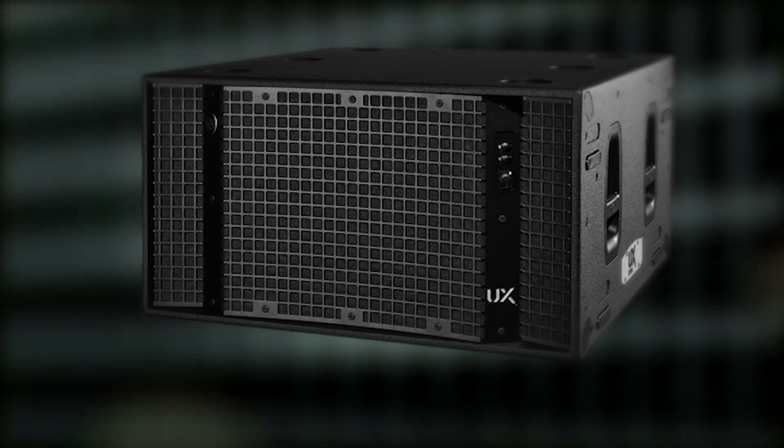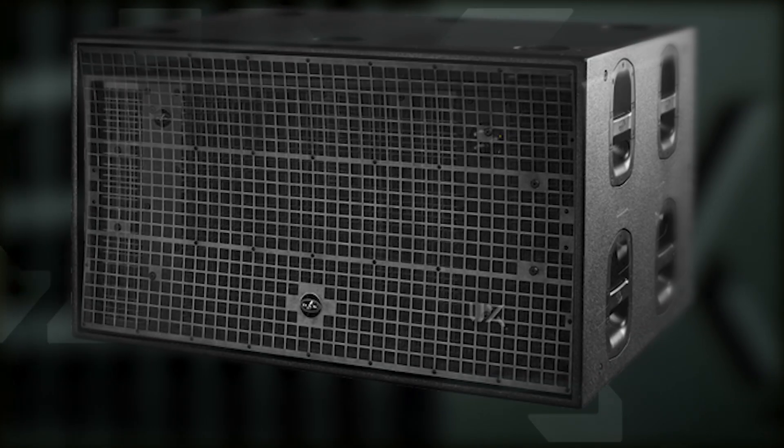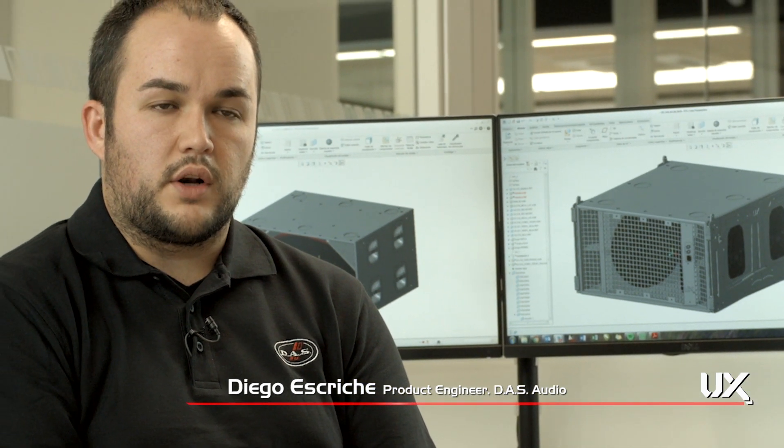The UX series is a big achievement, especially the double 18-inch model. It's a very compact subwoofer, but at the same time doesn't sacrifice performance. The entire UX family was designed with a similar look and dimensions. The UX218 was designed to have the same width as the Aero 40A, so they could be flown together.